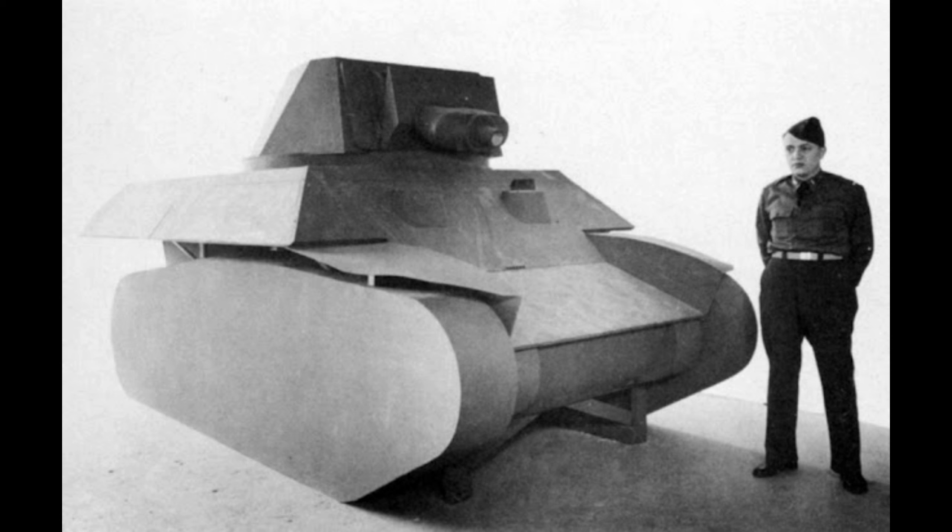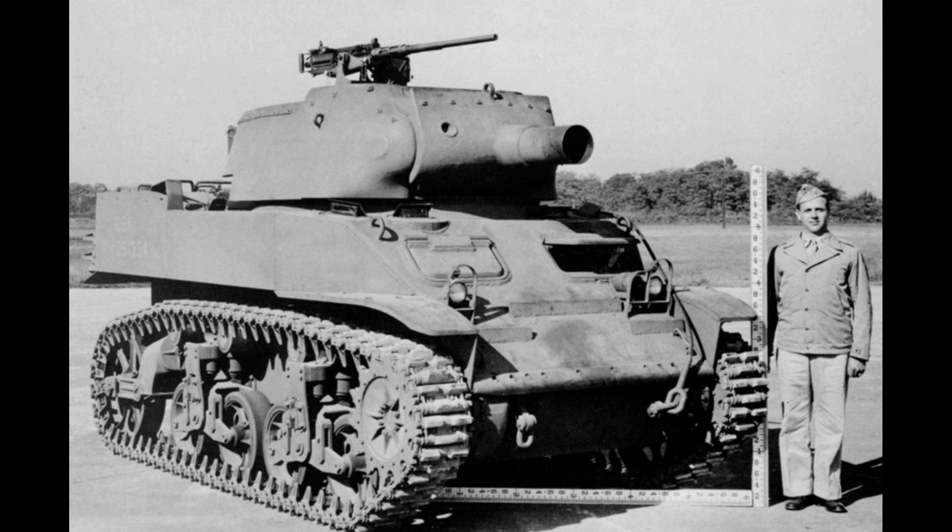The T47 would become the 75mm Howitzer Motor Carriage T17 E1 and enter production as the HMC M8.